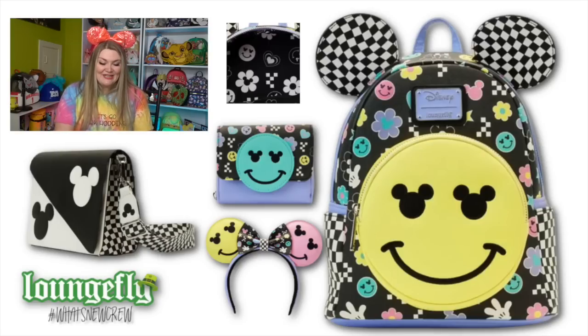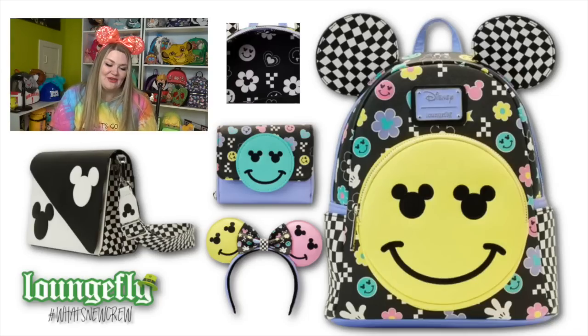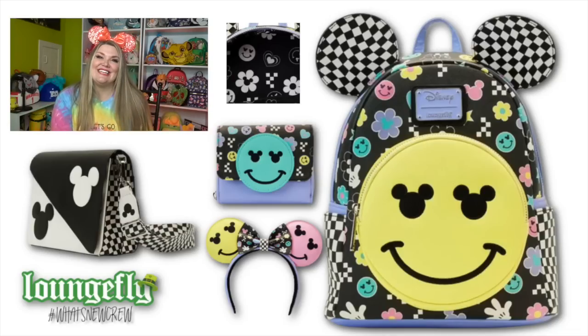Now we've got a really interesting line of bags - this is the Y2K collection. It features all sorts of different emblems that were very present in Y2K: daisies with little hidden Mickeys in the center, smiley faces, Mickey gloves, and a checkered print. The front of the bag features a large smiley face with hidden Mickeys as eyes, which is so fun. It has side pockets and lavender accent details around the zipper, and the interior is all black and white.